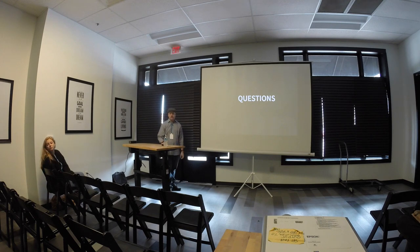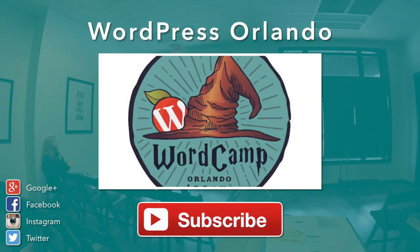I think I've got time for one more. Thank you guys very much.